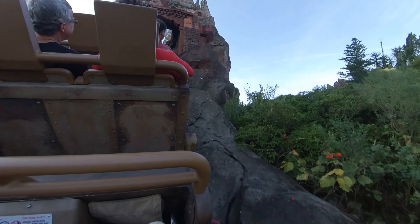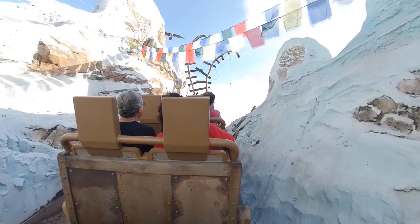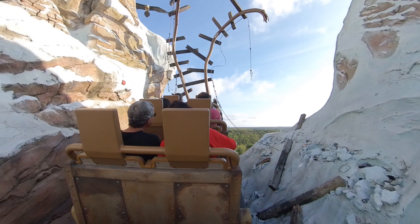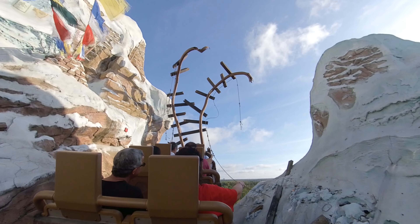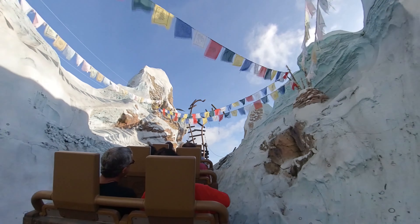Expedition Everest can be found in the Asia section of Animal Kingdom and sees you embark on an expedition to seek out the fabled yeti rumoured to dwell high in the mountain. Needless to say, things soon go awry when something has ripped up the track you're travelling on.